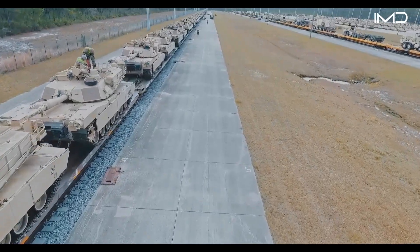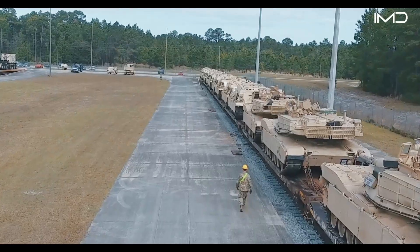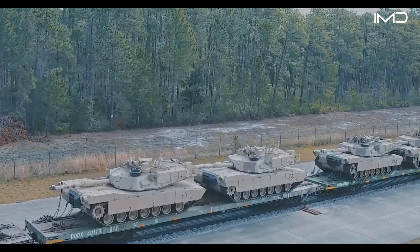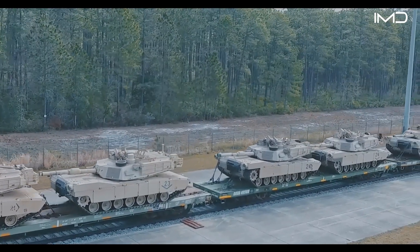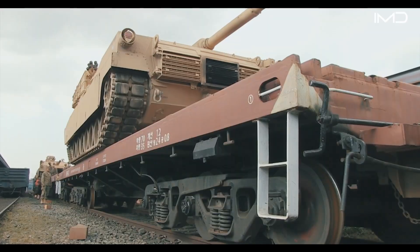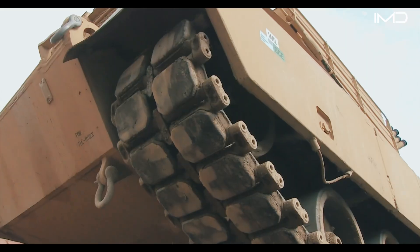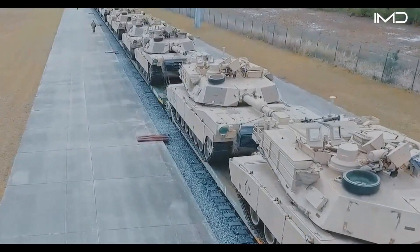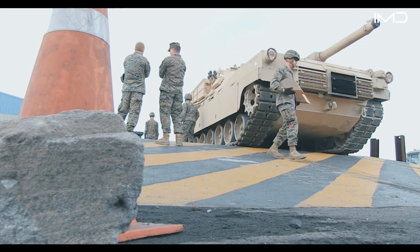These heavy-duty rail cars are built in two variants: a 54-foot model rated for 100 tons, able to carry a single tank, and a 68-foot version rated for 140 tons, capable of carrying two Abrams at once. After the tanks are loaded onto the rail cars, securing them becomes the priority to ensure safe transport, achieved through a combination of wheel blocking and tie-down systems.